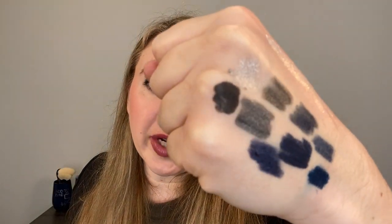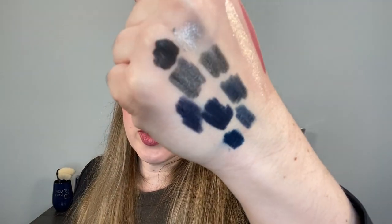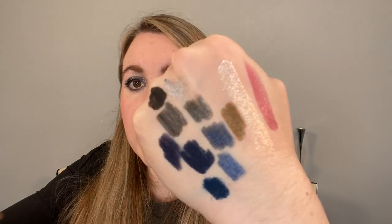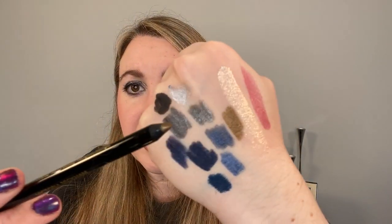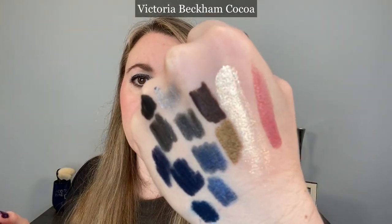I want to swatch my other Victoria Beckham liners. This is the gray one in Ash, which is a deep charcoal gray — putting that right here so you can see them side by side. Sea Gray versus Ash: they're both incredibly creamy. Ash is definitely gray, not black, and has a little bit of warmth to it — a little bit of brown — but it's going to be a charcoal. Now for the Bronze shade, which is a really popular one that sells out quite a bit — it's the closest to gold currently in the Victoria Beckham line. It's more metallic than matte ones like Ash, but not as sparkly as Sea Gray — kind of a satin with a touch of metallic.